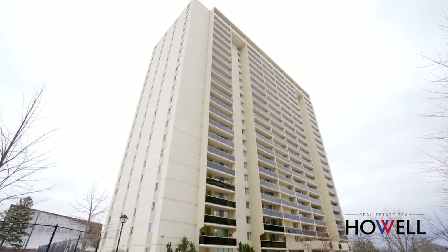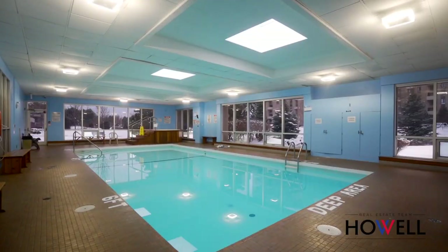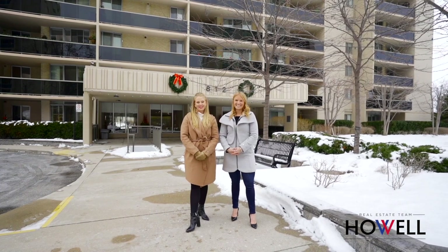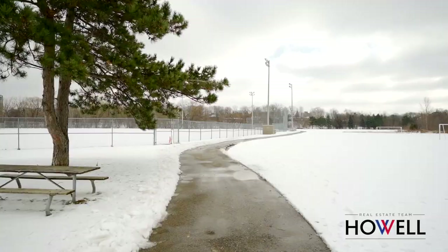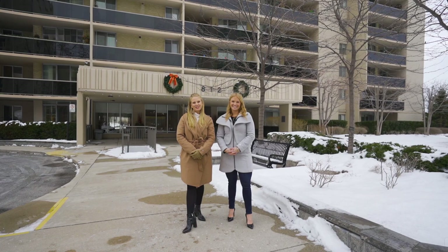Millgate Manor offers resort-style living with incredible amenities steps outside your front door. Swim indoors at your indoor pool, or lounge in the sun outside at the outdoor pool, or play a game of squash or tennis in the courts. From sports to entertaining, this complex really has it all, surrounded by mature trees and landscape gardens. Please join us to take a look inside and see what this beautiful property has to offer.